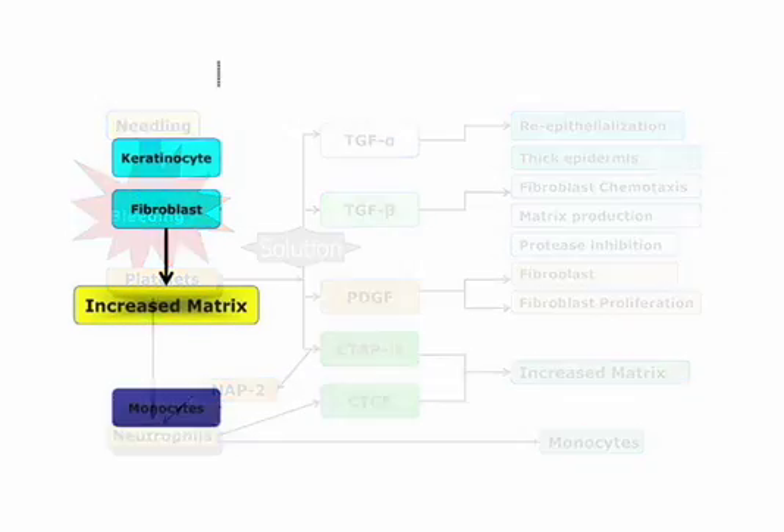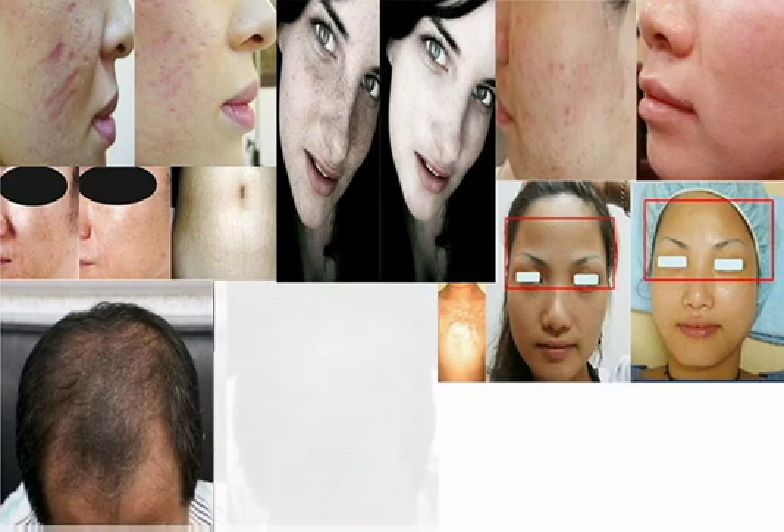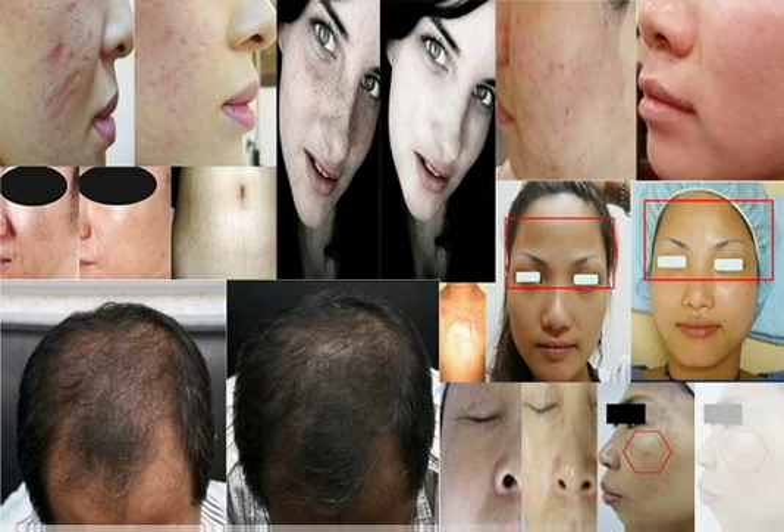When the microneedle touches the dermis, natural healing occurs. Growth factors in your skin awaken DNAs and RNAs in the cell to produce various materials. This will improve your wrinkles and complexion and facilitate hair growth.